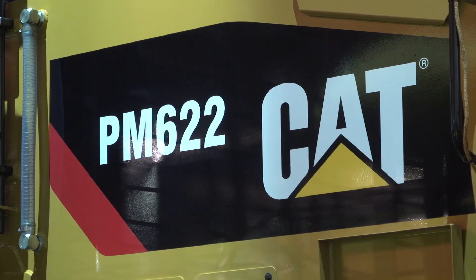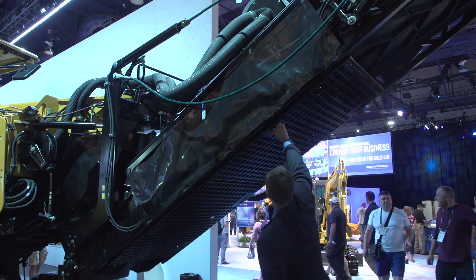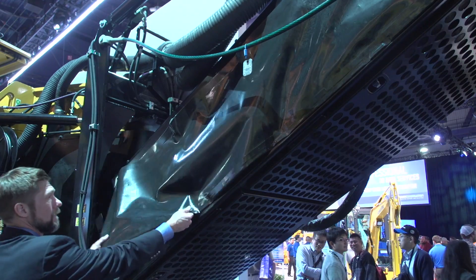We also have a lot of high service points and easy open engine compartments. We should be able to access the engine and do any major engine overhaul within the chassis without having to pull it out. Easy clean-out points on the conveyors run through the full machine, making sure that if it's easy to clean, customers are going to clean it, and you're going to have less wear and tear on the machine as you go.